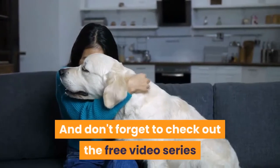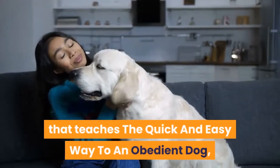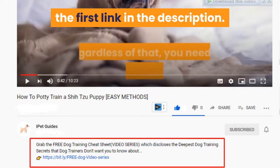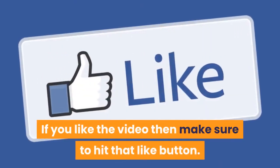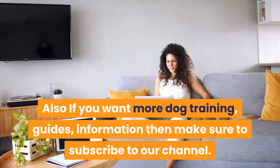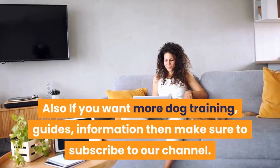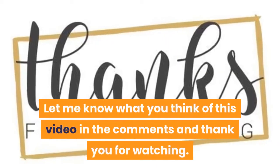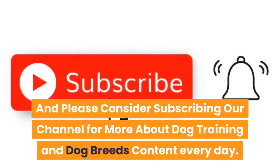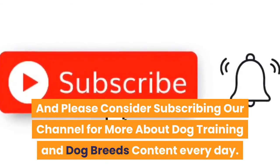Don't forget to check out the free video series that teaches the quick and easy way to an obedient dog — click the first link in the description. If you liked the video, hit the like button and subscribe to our channel for more dog training guides and dog breed content every day. Let us know what you think in the comments, and thank you for watching.